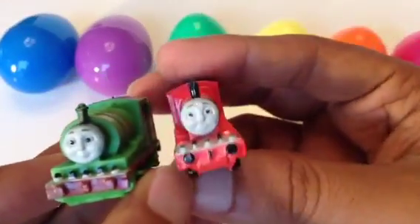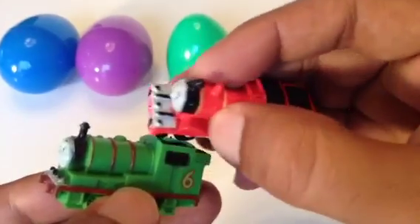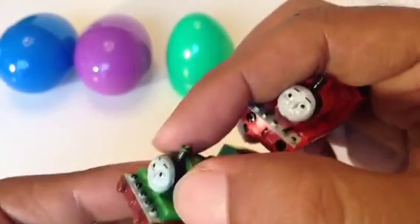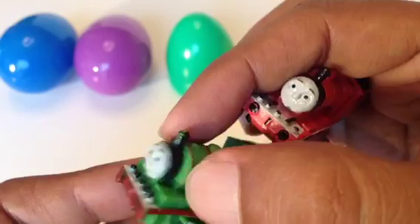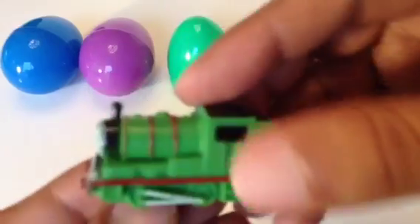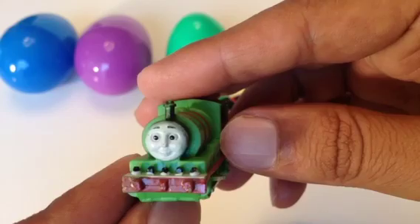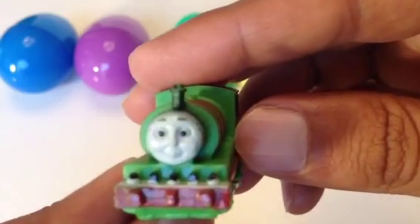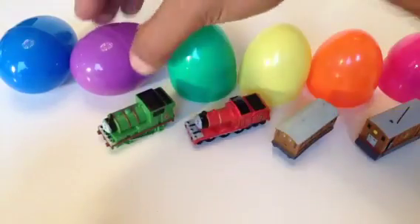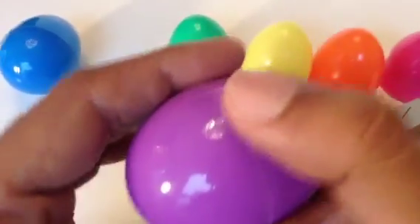This one is a skinny James — the front part is kind of skinny. But Percy's front part is kind of big and chubby, but very cute. Percy is very cute — look at this!